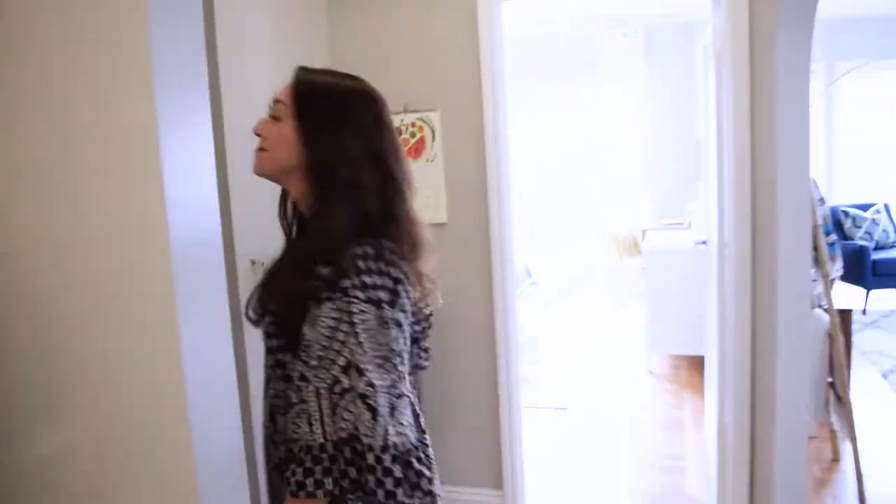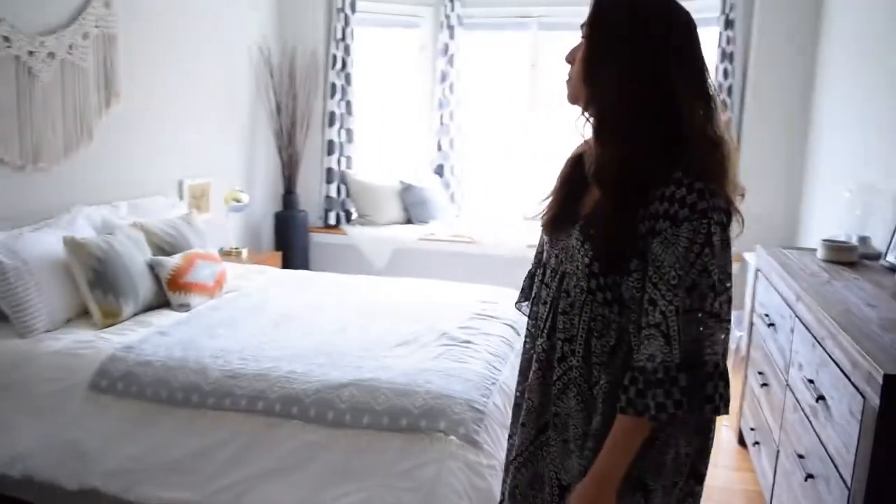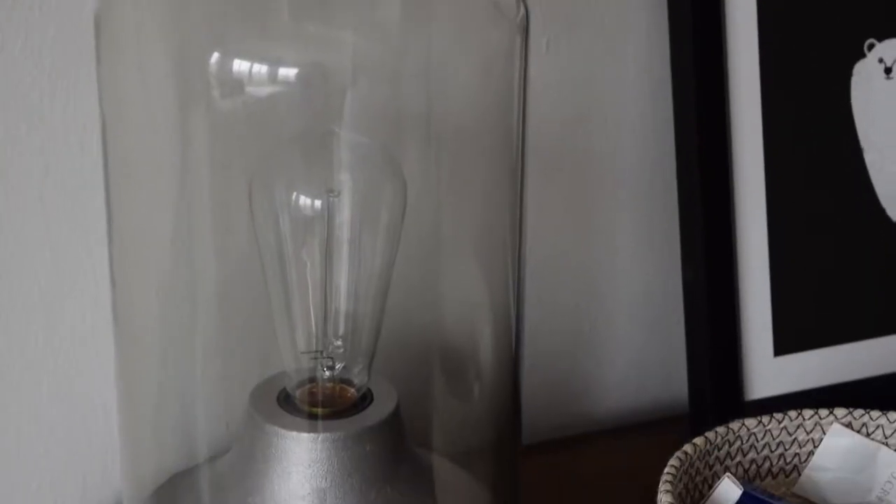Follow me to the bedroom. So this is the bedroom. Definitely also really nice natural light here, which I really love — one of the reasons we love this apartment so much.